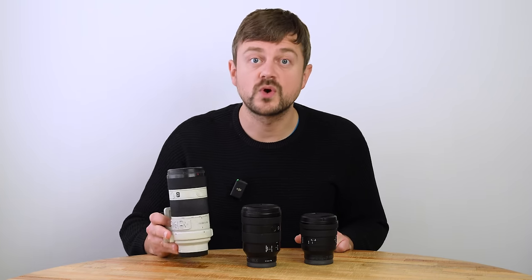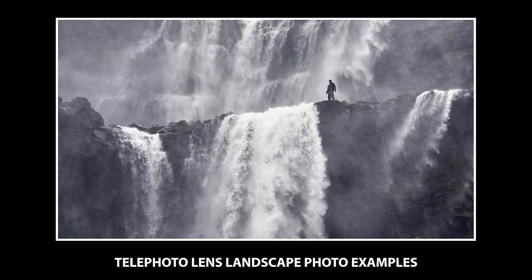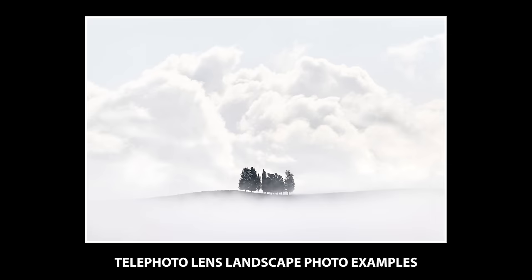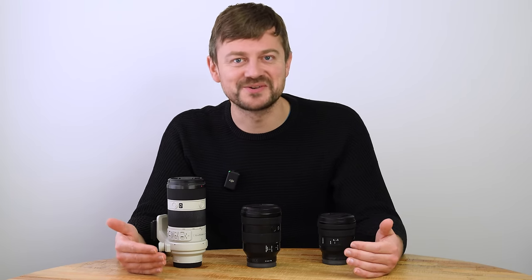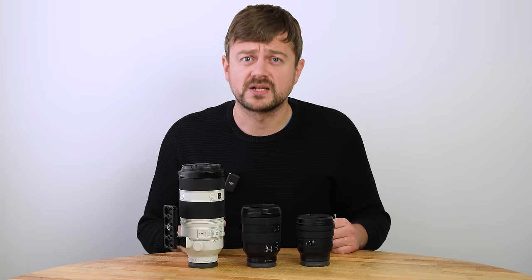The last lens you want is a telephoto zoom. This is a 70 to 200mm lens, and with that we can cover 16 to 200 millimeter across three lenses. However, a 70 to 200 is a bit of a compromising choice these days. Canon, Nikon, and Sony have all made more or less affordable 100 to 400mm lenses, and Tamron and Sigma also make decent options. The downside is that a 100 to 400 is substantially larger than a 70 to 200, and suddenly you have three large lenses taking up a lot of space.